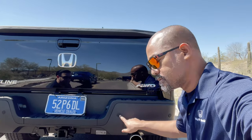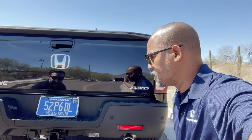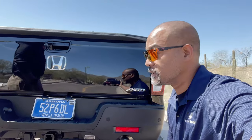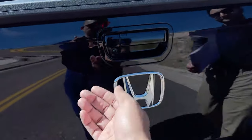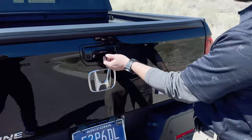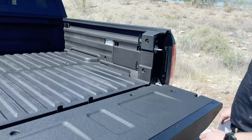It also has parking sensors to make sure you don't back up into the wrong things. Let's take a look at the bed. You've got a traditional bed, your backup camera right here, and a traditional tailgate.